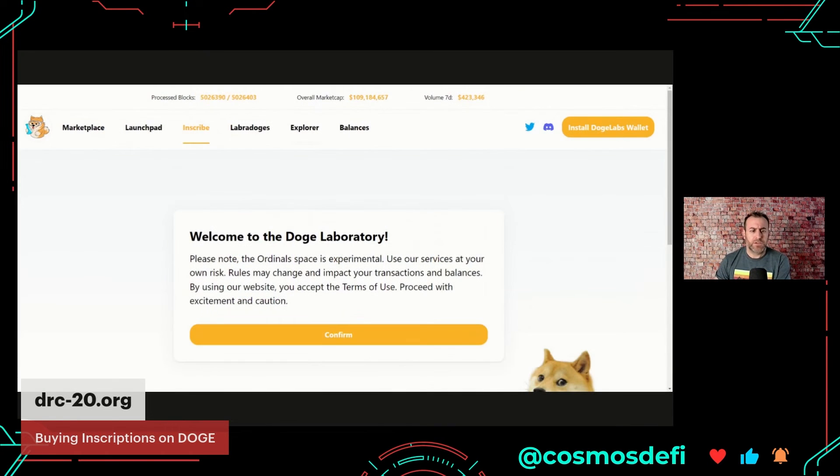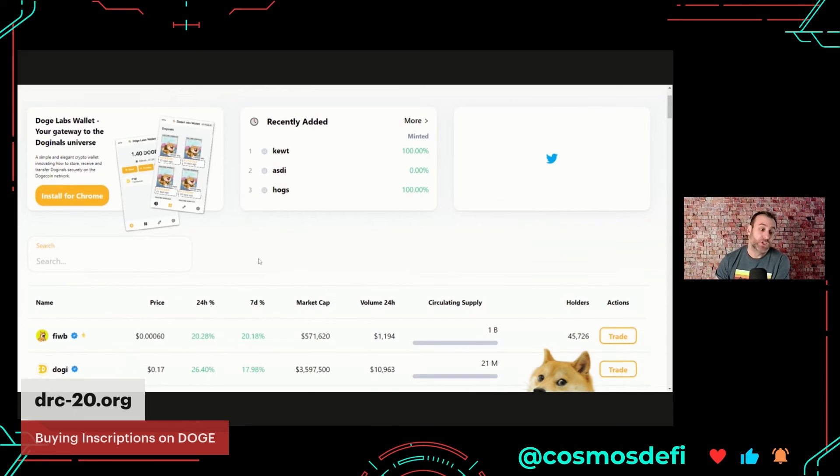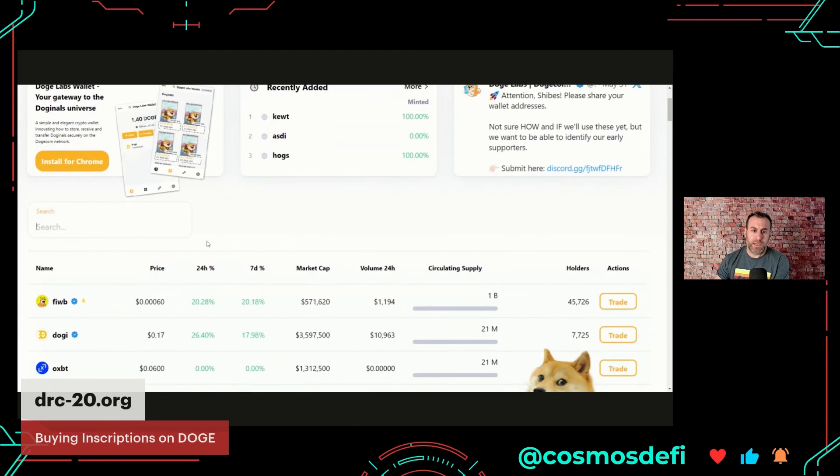That's why I'm showing you how to buy Doggy Market assets. Let's go to one more marketplace and then wrap up. Here's drc-20.org — it's another marketplace, a launchpad, you can inscribe, there's an explorer. It's a one-stop shop for all Doge assets. The overall market cap is a hundred million dollars — in Bitcoin world this is absolutely nothing, but coming from Cosmos, to reach a hundred million market cap you've got to have some serious stuff. Seven-day volume is 423,000, which is not bad. You have to install their own wallet, but you can see it's labeled as experimental — imagine if DeFi protocols actually had an honest warning like this; all of us would have gotten wrecked at least one less time each.